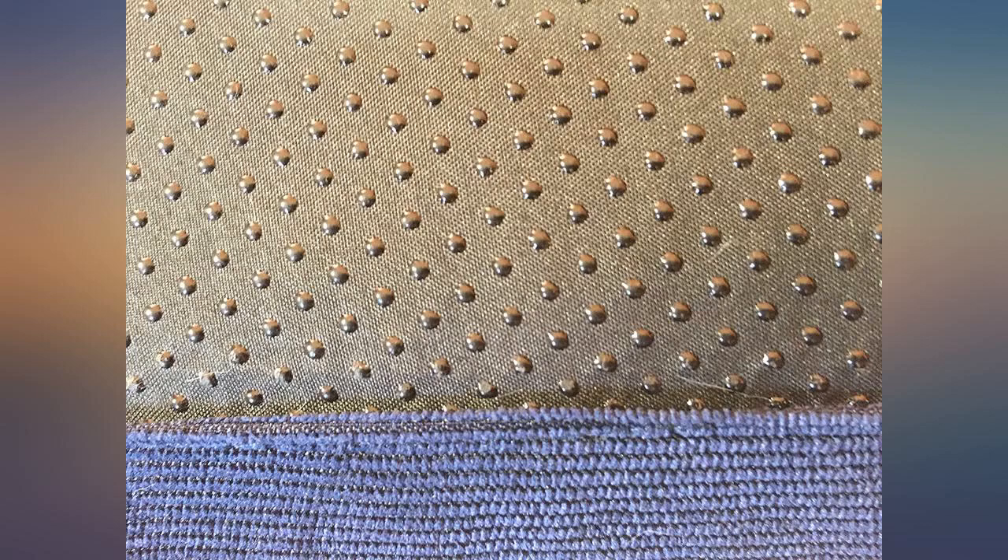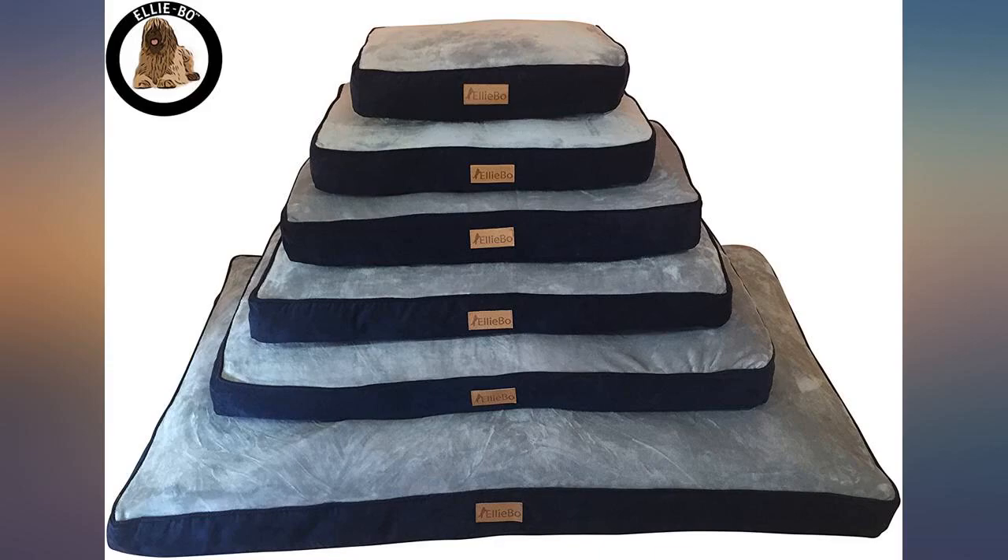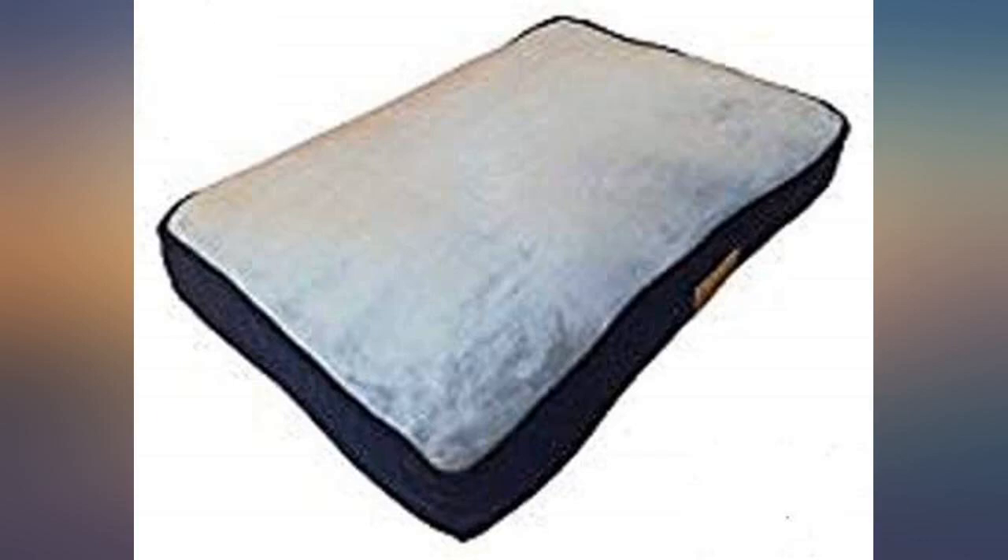Bought this to fit the crate and happy with the fit. My cocker spaniel pup loved the bed, so that's fine. Plush finish and a thick pad has, so far after 7 weeks, stood up to his pawing.